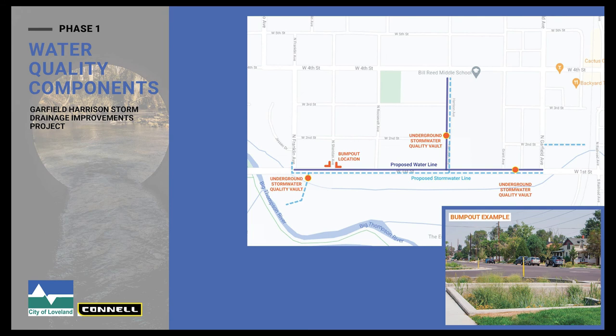This shows the water quality improvements we're proposing. We're going to use two different kinds. We'll have bulb-outs with extended detention — shown in the bottom right picture — which allows water to filtrate through vegetation coming off the street. We'll also be installing several underground water quality vaults, which primarily remove sediment and trash from stormwater before it gets to the river, in an effort to avoid discharging oils, trash, debris, and sediment into the river.